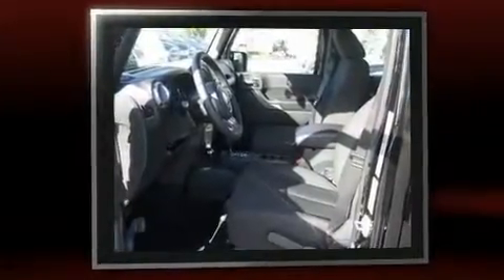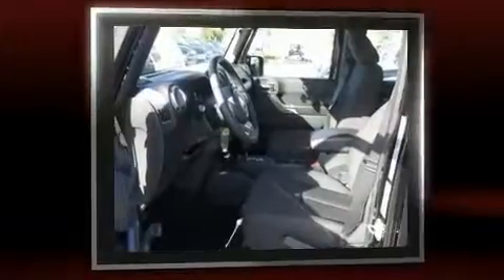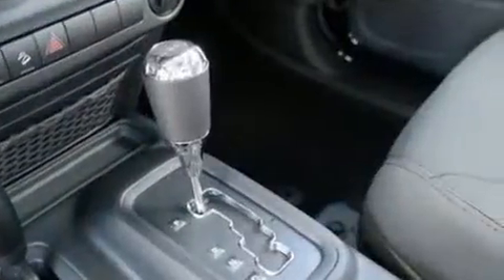Top features include cruise control, a tachometer, variably intermittent wipers, an outside temperature display, skid plates, and a split-folding rear seat.